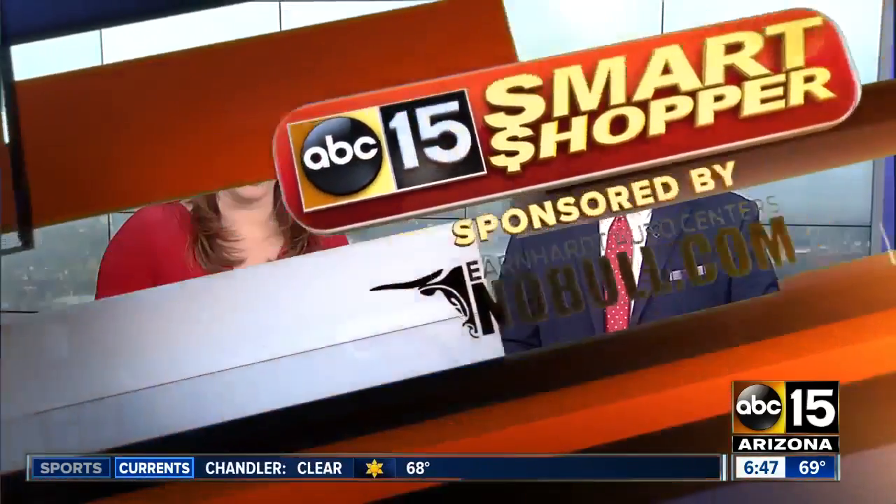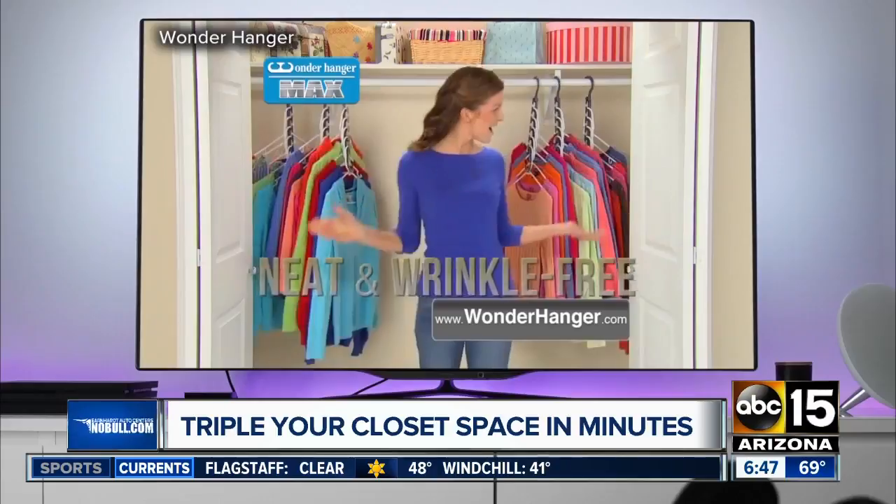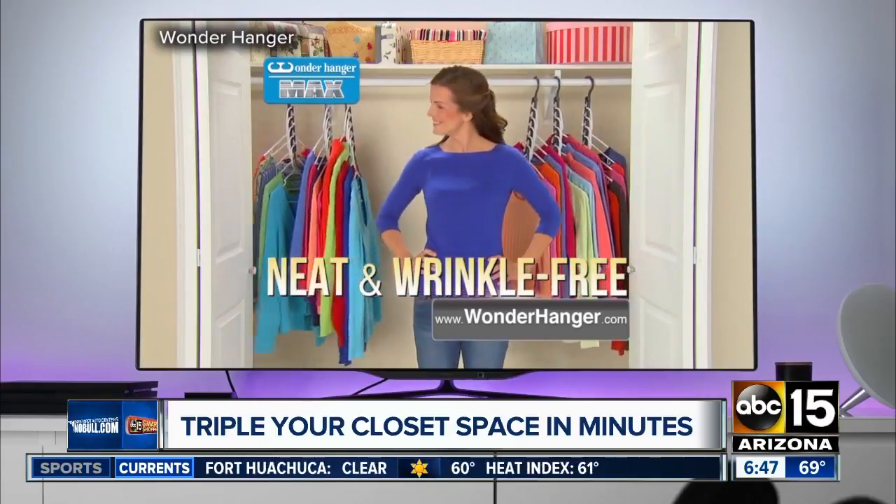I feel like no matter how many outfits you get rid of, there's just never enough room in your closet. Our smart shopper Chelsea Davis found a product that is supposed to give you a lot more space without having to get rid of anything. Wonder Hanger Max is guaranteed to triple your closet space for neat, wrinkle-free, perfectly organized clothes.